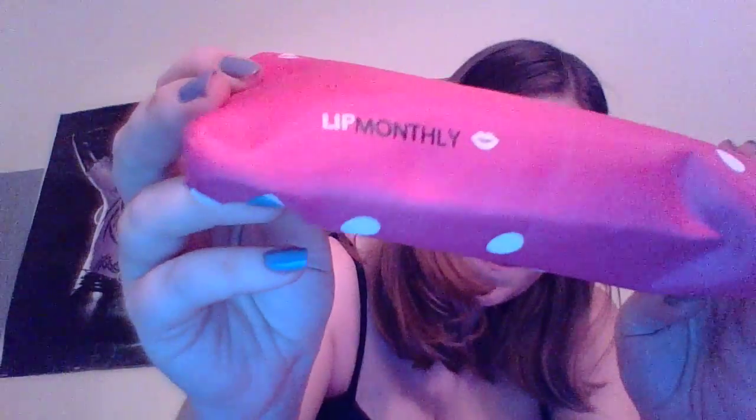I'm Samantha and this is ReviewStuffs. I got a Lip Monthly bag today — look, it's really Lip Monthly, even though it's kind of cool looking for them. It's a lot bigger than other ones that I've got, which I like. I like big stuff.